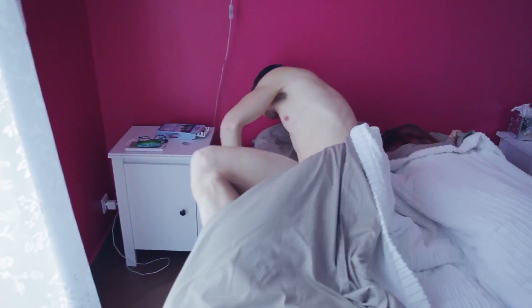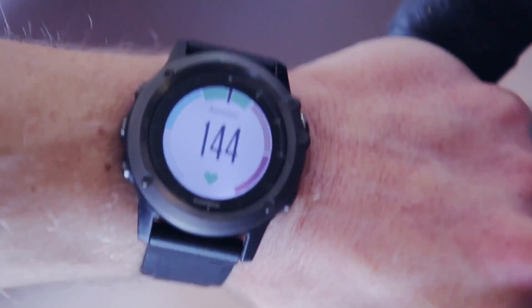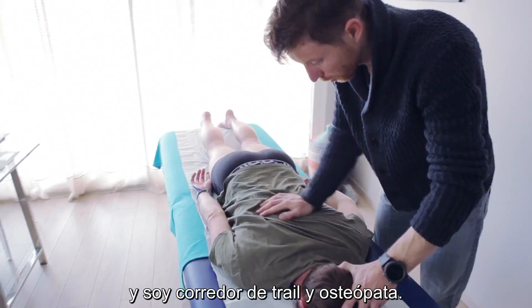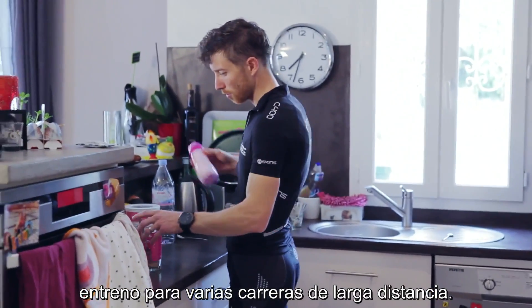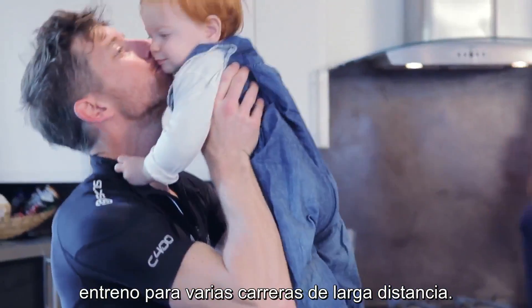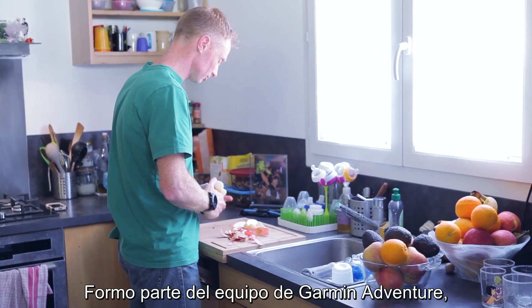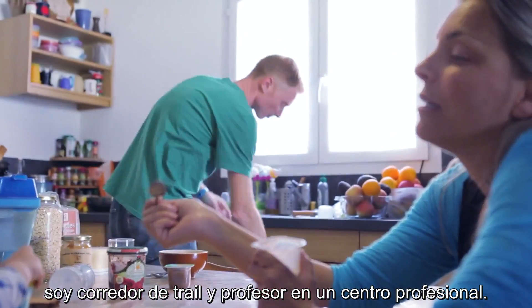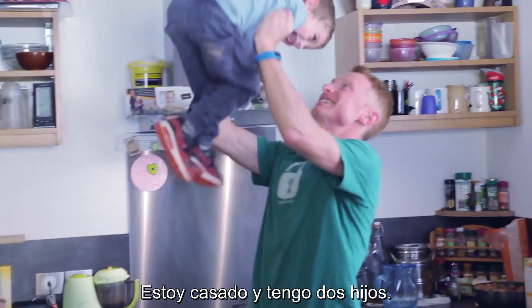I'm Sylvain Camus, I'm part of the team Garmin Adventure and I'm a trail runner and osteopath. And with my brother, we train together for several long-distance races. My name is Sébastien Camus, I'm part of the team Garmin Adventure. I'm a trail runner and I'm a teacher in a professional center. I'm married and I have two children.